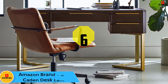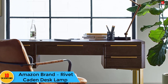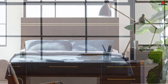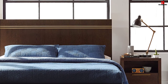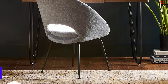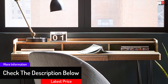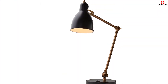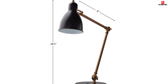At number 6, we have the Amazon brand Rivet Caden Desk Lamp. When seeking to focus light on a specific spot, especially while reading or doing art, this desk lamp is a perfect choice. It comes with multiple hinges that enable you to adjust it comfortably to meet your needs. Its classic design adds to your room's elegance. The shade has a metallic construction while the arm and pole have a brass construction, making it durable for an extended period. You can also charge your cell phone with this desk lamp since it comes with a USB port, and it is easy to assemble within 15 to 20 minutes.